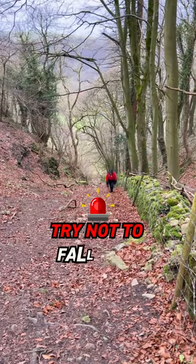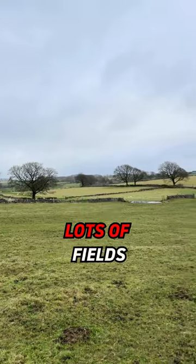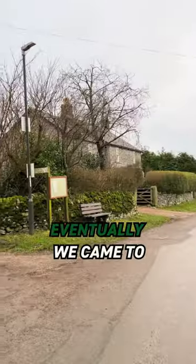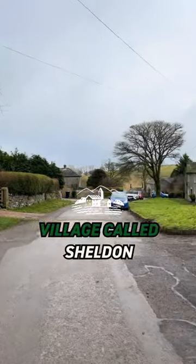We had to scale a steep hill, trying not to fall over, and we walked across lots of fields enjoying fantastic views of the Peak District. We even passed this old church called St Michael's. Eventually we came to this picturesque village called Sheldon.